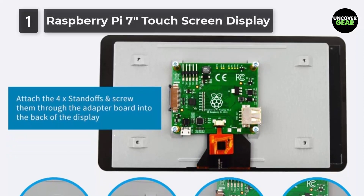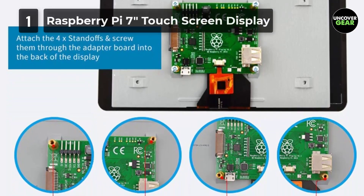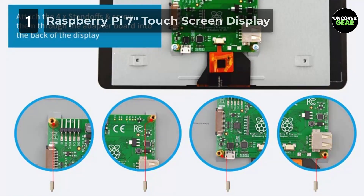The display can be set up using only two connections: a connection to the DSI port from the GPIO power, or a USB connection for power.